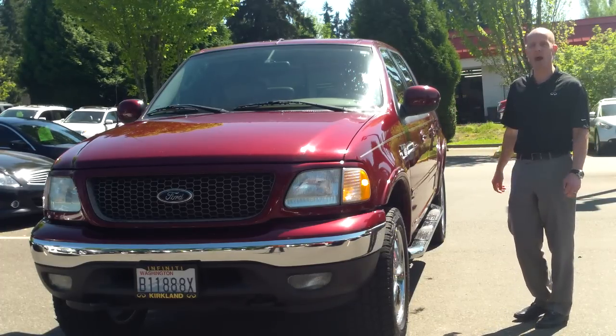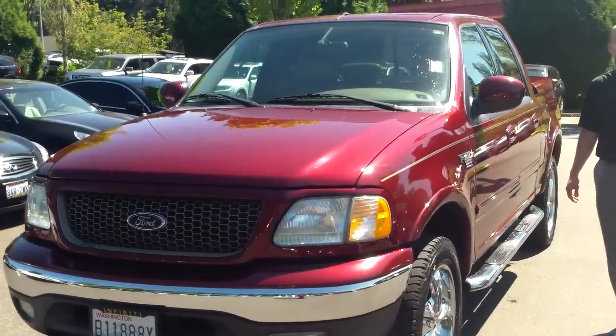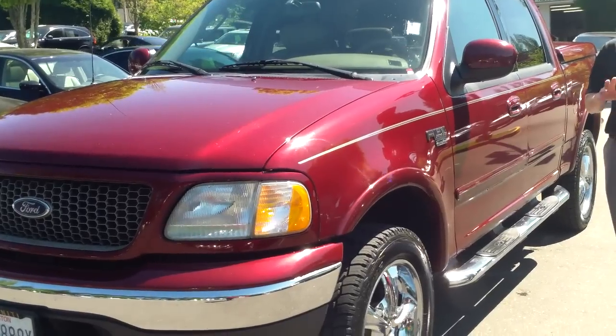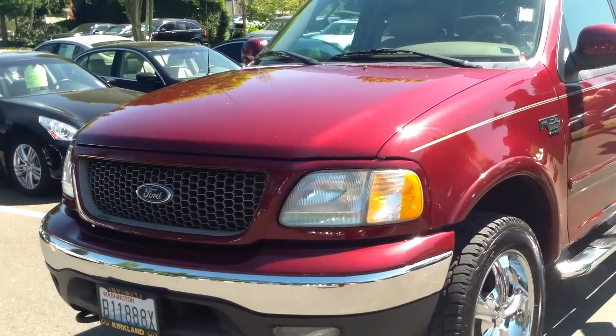Let's come take a look around. This is an FX4, so it comes with some nice extras like skid plates, limited slip differential, and Rancho shocks.